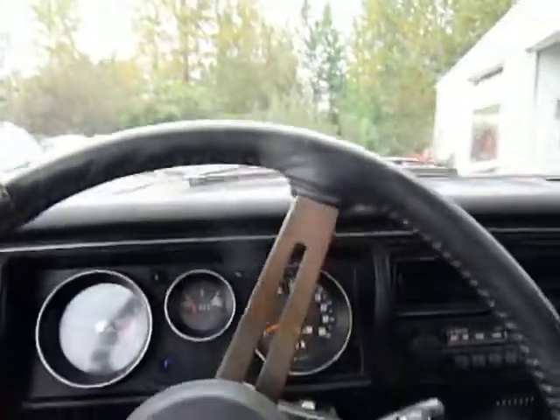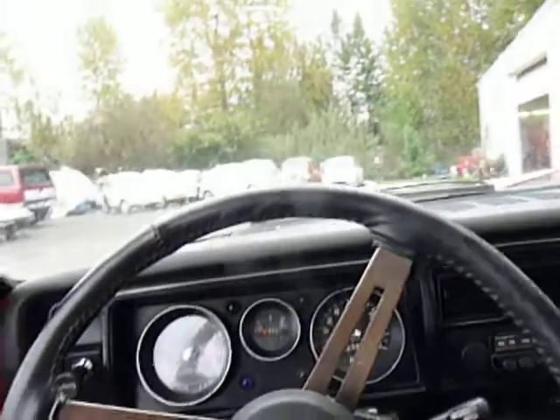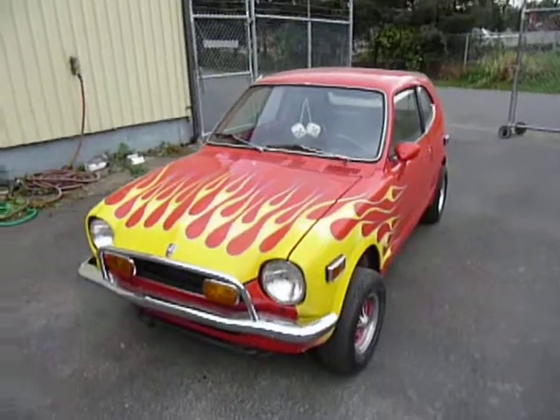The brakes are tight, tires are grippy. It has the Yokohama A008s on it, so it corners really well. It's just a light and nimble, fun little car. And it's got flames — lots of them. Pretty cool.